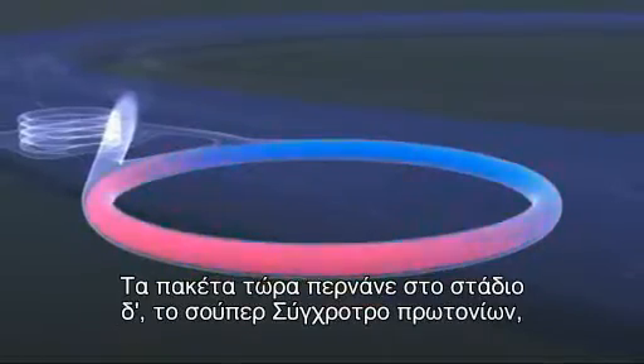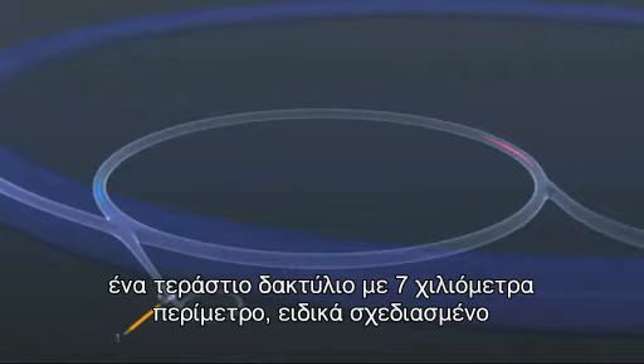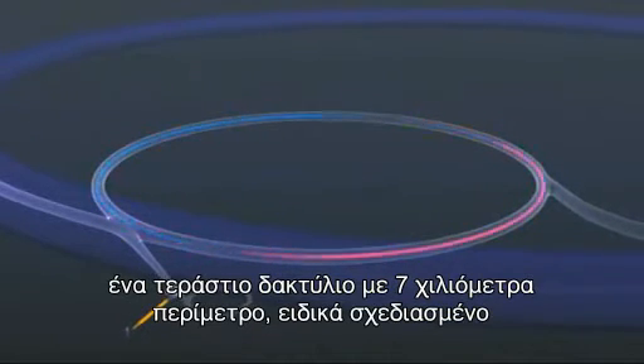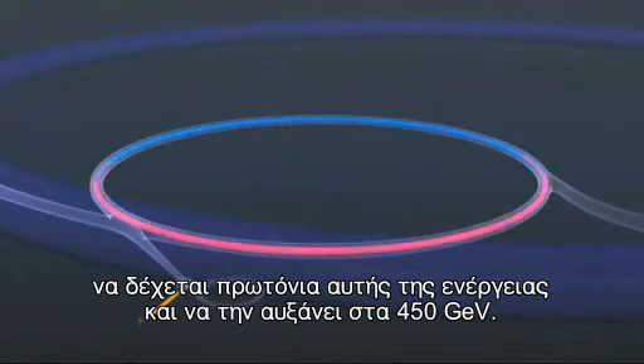The packets of protons are now channelled into stage four, the super proton synchrotron — a huge ring, seven kilometres in circumference, designed specifically to accept protons at this energy and increase it to 450 GeV.